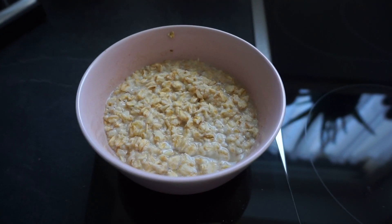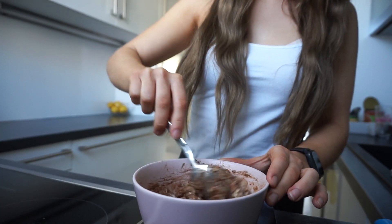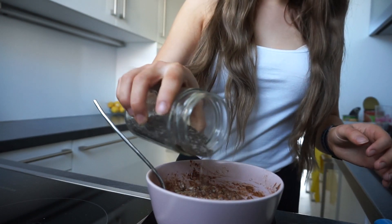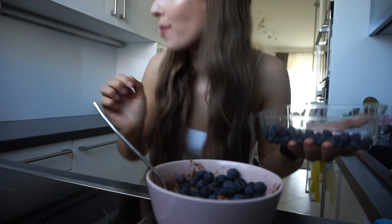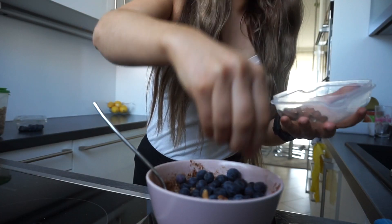When it's done, I'm going to add some cinnamon and stir it around. I like to add a lot of cinnamon into my oats. Then I'm adding some chia seeds and some blueberries — I love blueberries, but you can add any other fruits — and some walnuts and almonds.